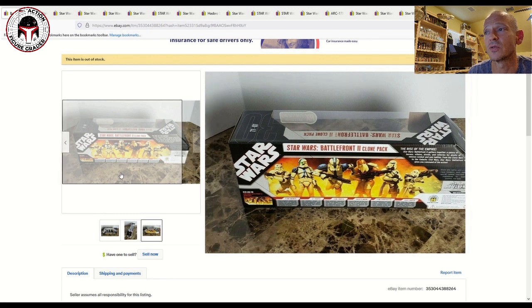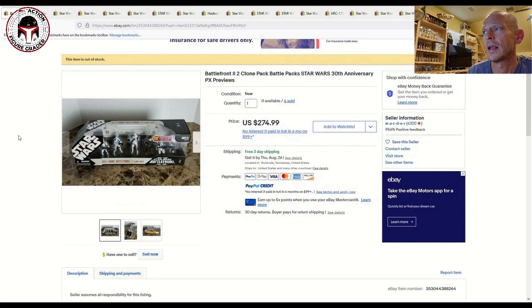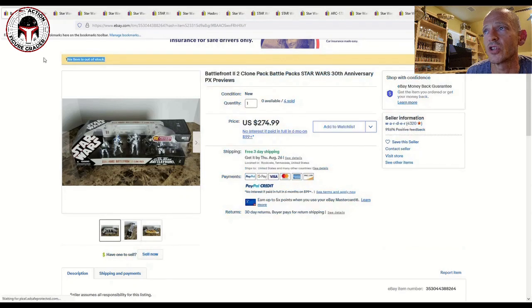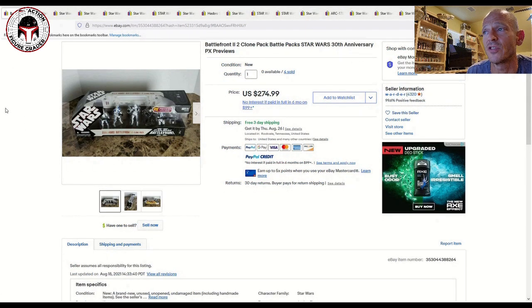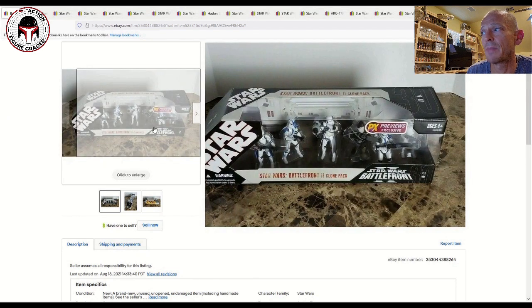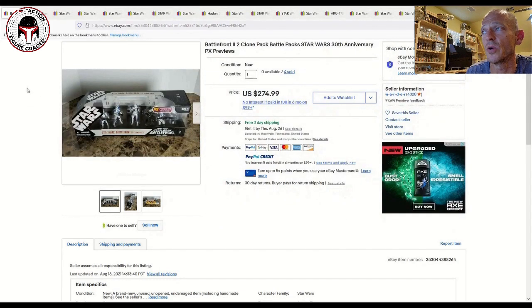The Galactic Marine is one of my favorite releases within the TACK line. This seller had four of these priced at $275 with free shipping, and all four of them sold — the last one just went out of stock. So $275 is the price point for this battle pack. Clones in general are pretty popular among collectors, and this one is no exception.